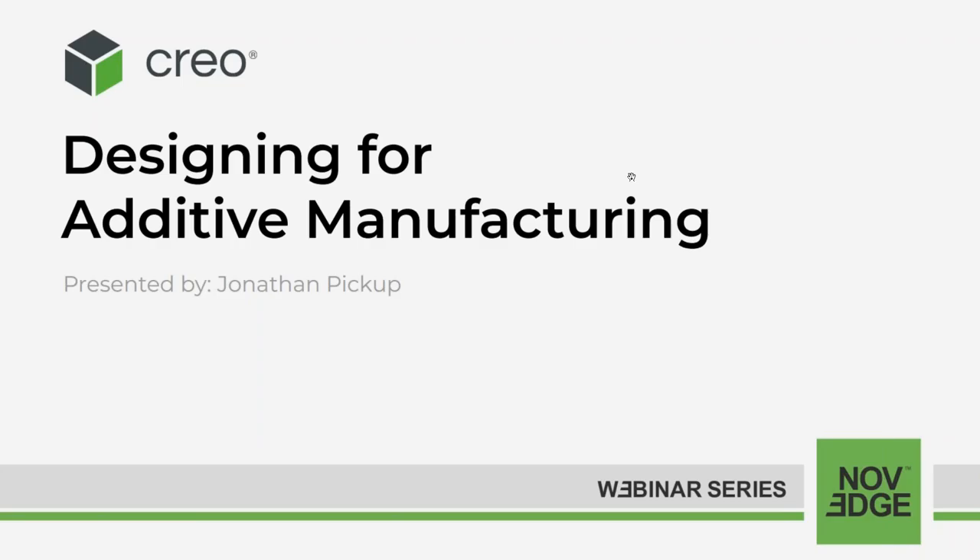Hello everyone, welcome to today's Novege webinar: Designing for Additive Manufacturing. Optimize and design for additive manufacturing using PTC CREO.